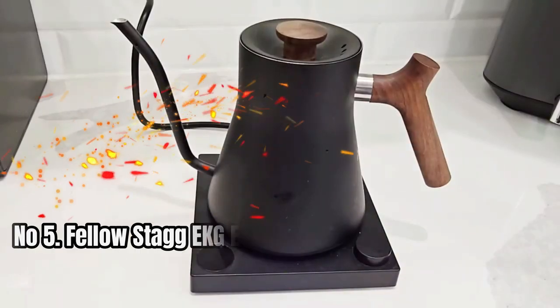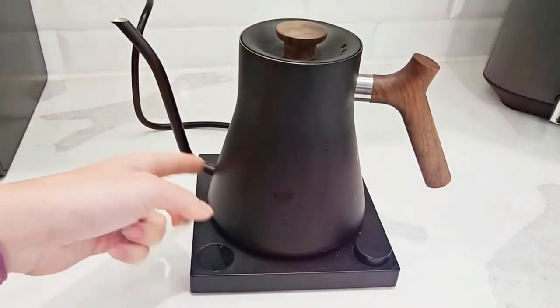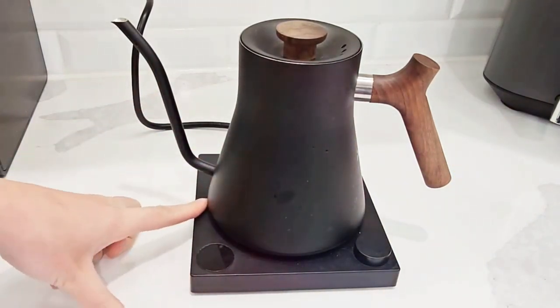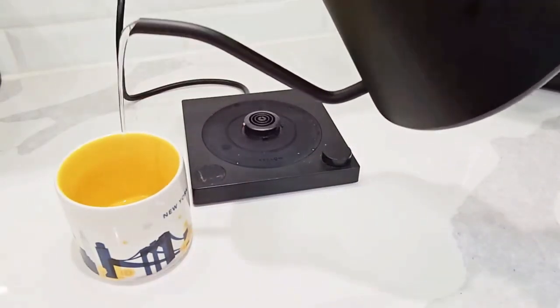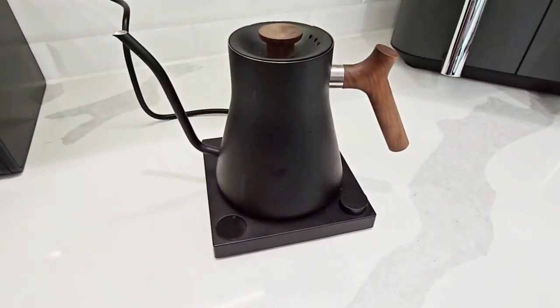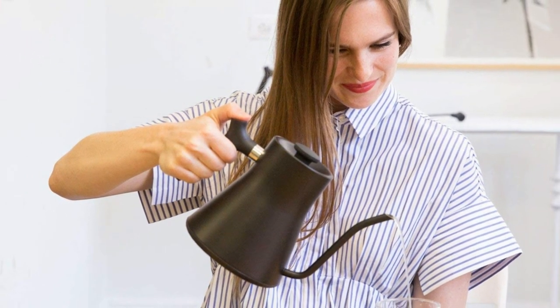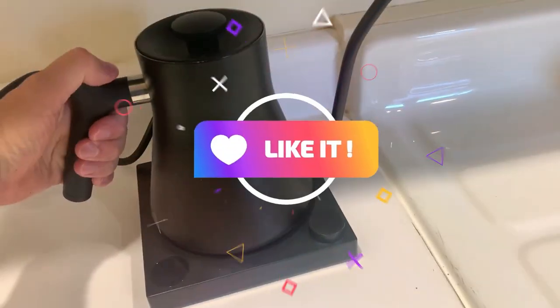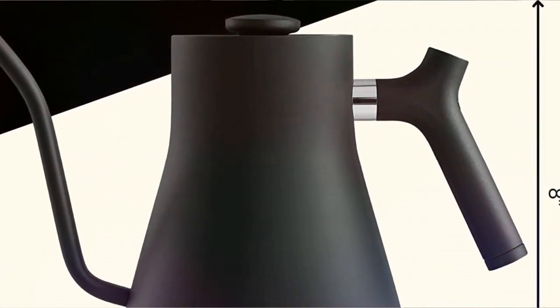Number 5: Fellow Stagg EKG Electric Gooseneck Kettle. The Stagg EKG Electric Kettle is more than just a simple kitchen appliance — it's a beautifully designed gooseneck kettle that promises to deliver precision and power in every pour. Made with quality 304 stainless steel and a minimalist base, the Stagg EKG has a 0.9-liter capacity and a sleek pointed spout designed to provide a powerful but precise stream for the optimal pour overflow rate.